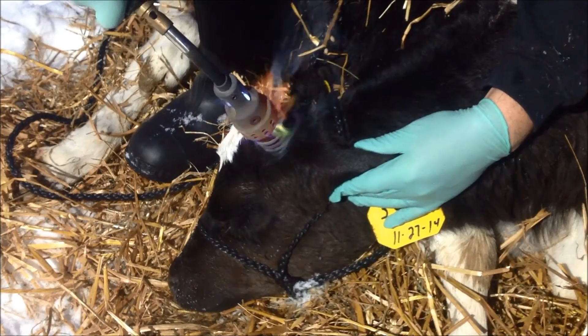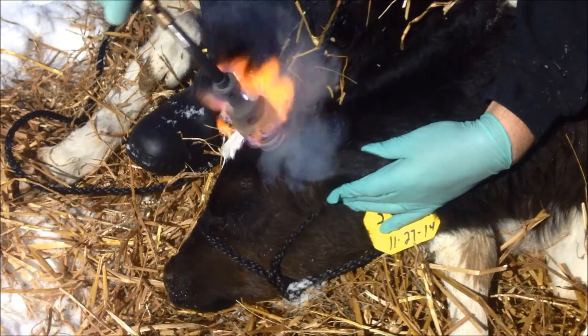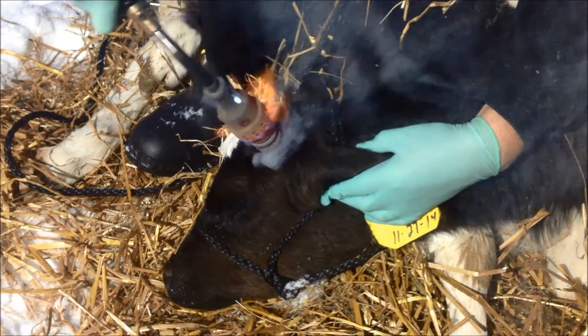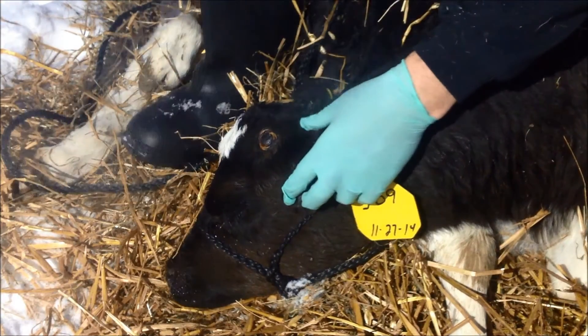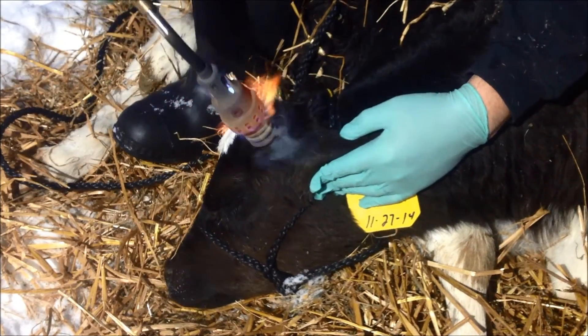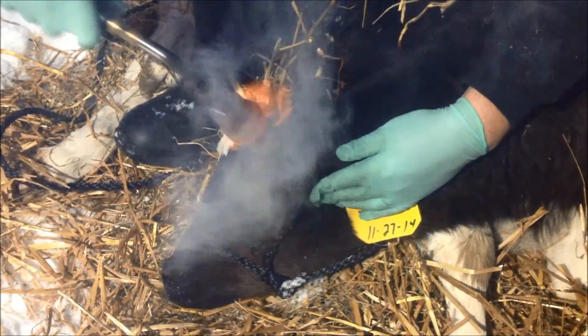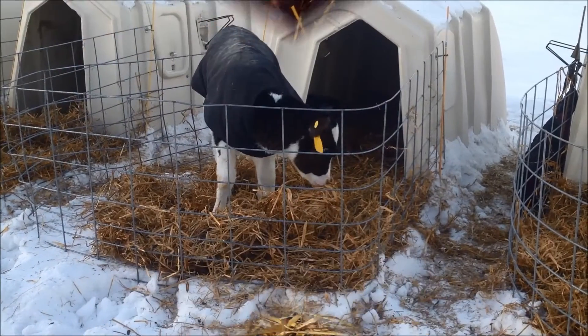Hot iron disbudding or cautery, demonstrated in this video, is very common, reliable, and painful for the animal. Electric and butane disbudding devices are readily available on the market. The application of heat may create less distress because pain receptors are destroyed by heat and pain perception is consequently reduced. Applying excessive heat, however, can damage underlying bone and cause thermal heat burns.